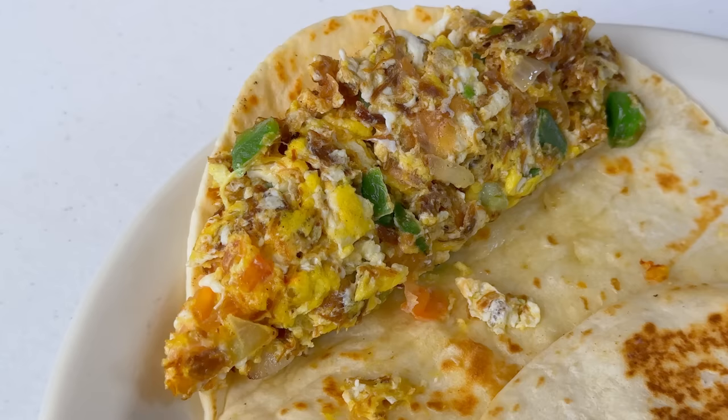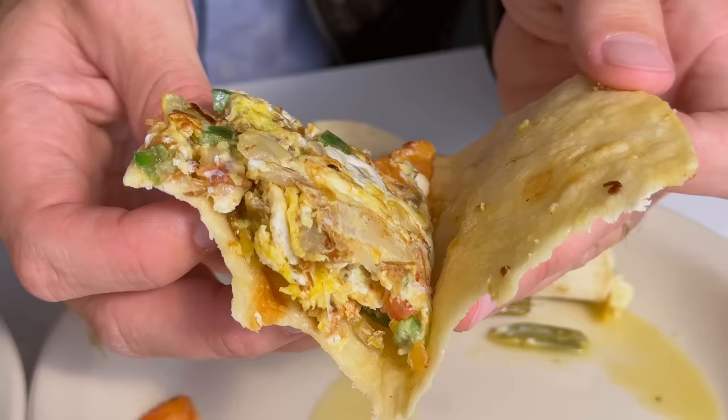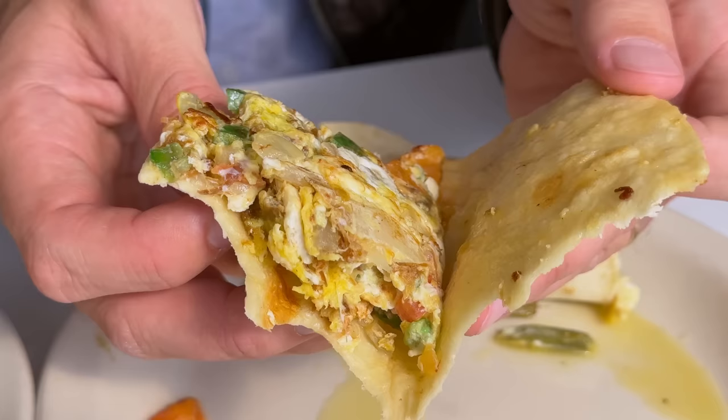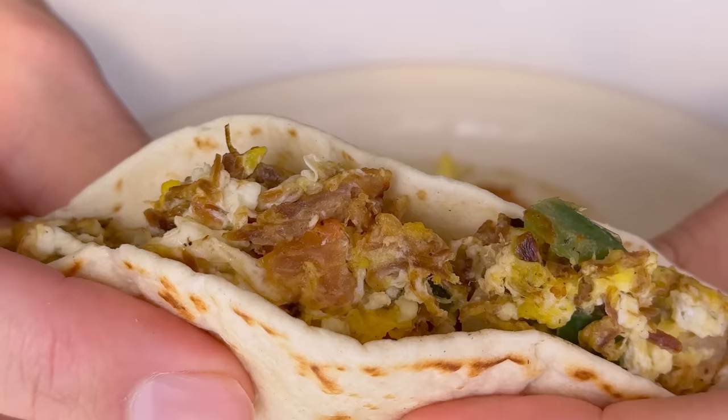Do you know what machacado is? Basically it's dried beef mixed with onions, tomatoes, jalapeños, and eggs. Is it still dry? I always describe it like beef jerky but more tender — so it's a soft jerky. Let's try it. I love these tortillas. Which are you — corn or flour? I'm a flour guy. It's not just flour, it's thick and holding in all this moisture. I really like the spice at the end — a hint right after tasting the cheese and machacado. What rating between Juan and ten? I'd go with 8.5.